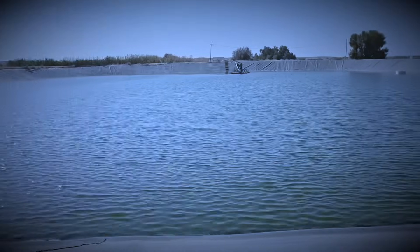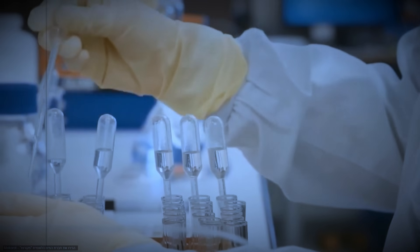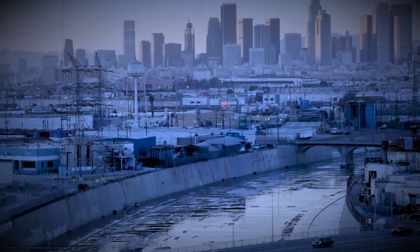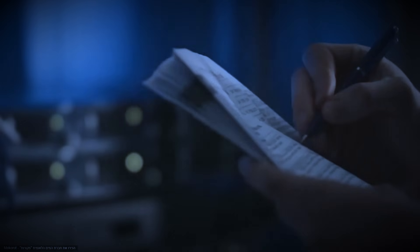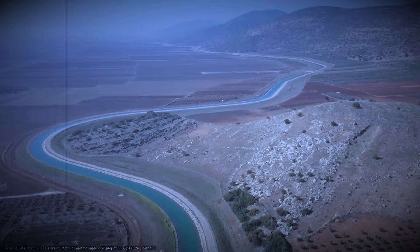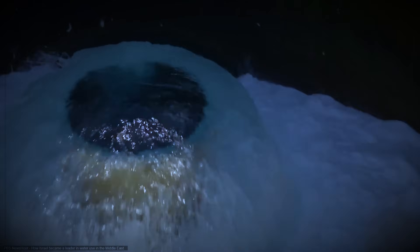Critics reply that once a lake becomes dependent on artificial inflow, there's no going back. If desalination plants suffer a major disruption — from economics, energy shortages, or conflict — the Galilee could be pushed back toward crisis. Only this time, with an ecosystem adapted to a new normal, the safety net could become another point of vulnerability.